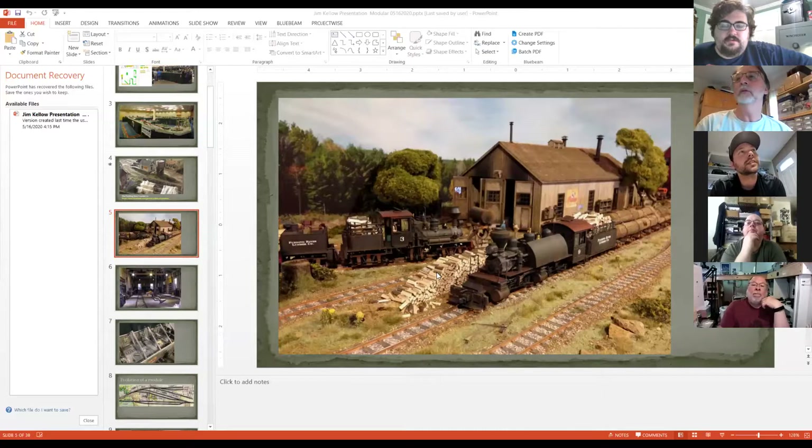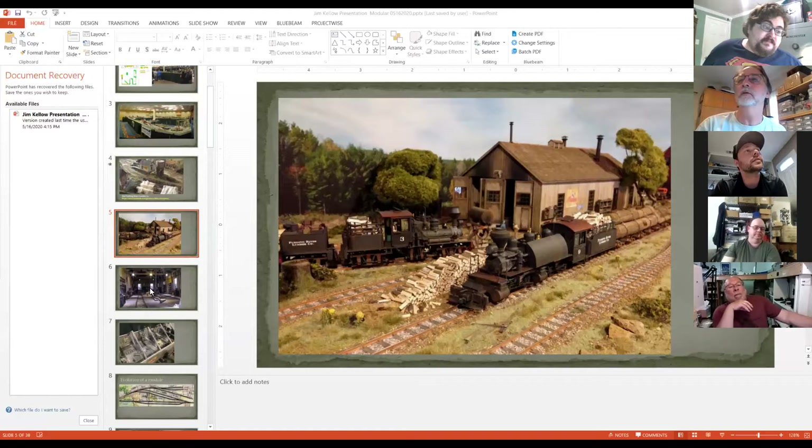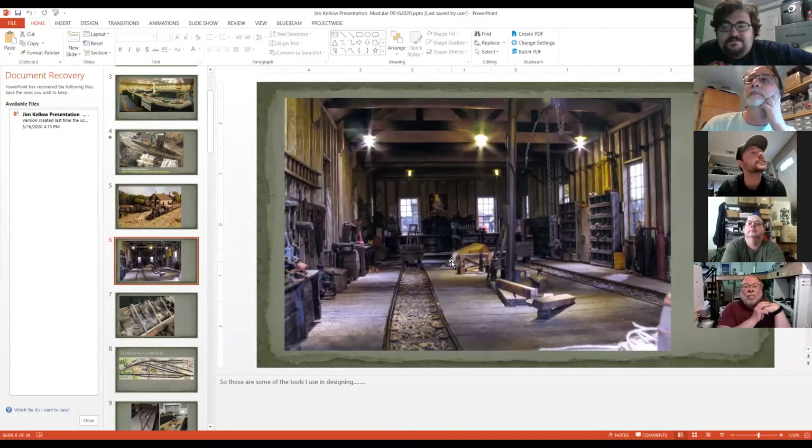So this is the first module I ever built — this is the Pudding River Lumber Company engine house. It's a Crystal River kit — they're no longer in production — a great little kit. I really went kind of crazy detailing it. This is the interior. It's got lights and stuff everywhere. I really enjoy the super detailing. This is actually shot on the module — you can see the Herbert Shirley construction yard in the background. And then this is the interior with the roof off.